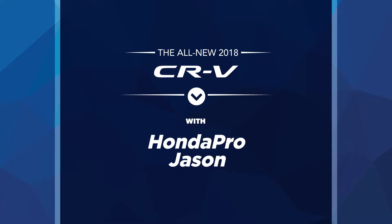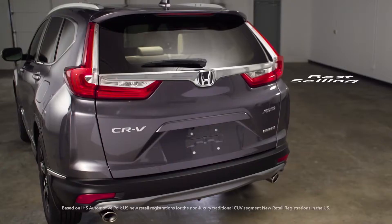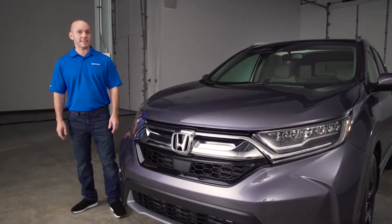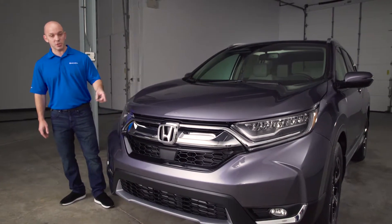I'm Honda Pro Jason. Follow me as I walk you around the new Honda CR-V. This CR-V is now the fifth generation and did you know for the past 20 years it's been the best-selling crossover in the U.S.? And now the best keeps getting better, starting with this new front end.